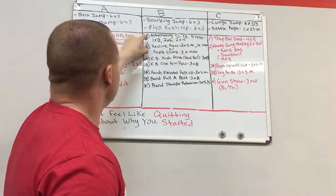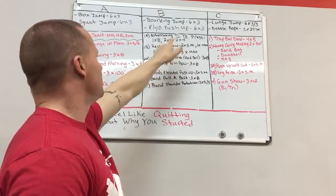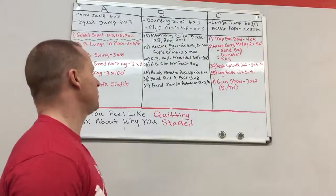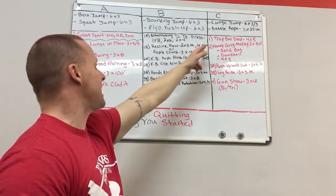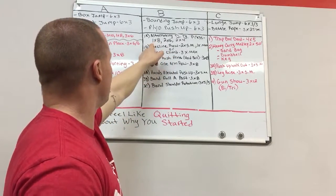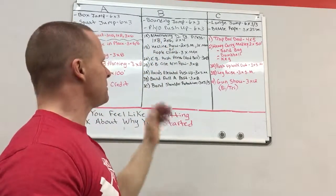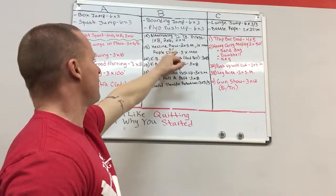Next, we're coupling an alternating dumbbell press with rows or rope climbs. The dumbbell press goes: one set of eight, two sets of six, two sets of four — five total sets, with the first two acting as warm-ups before you get into the heavier work. Couple that with either recline rows — two sets sub-max, one set max — or rope climbs for three sets maximum. You'll be alternating between the press and the row or climb throughout.